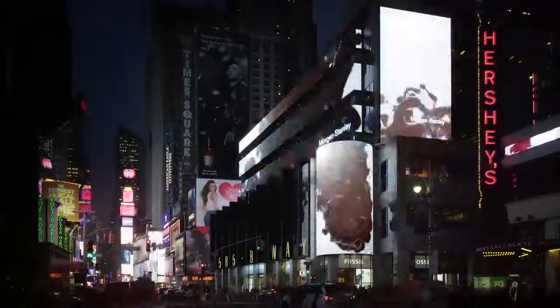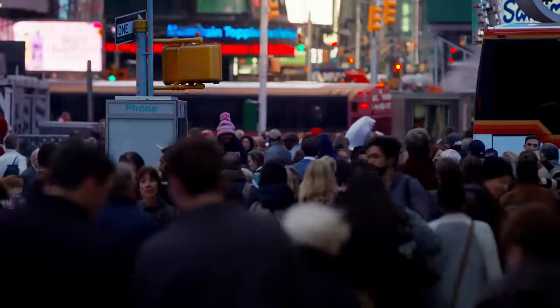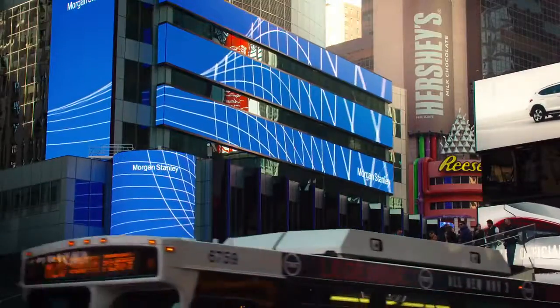Times Square, crossroads of the world. With over a half a million daily visitors, it's a place teeming with chaos. Amidst this most bustling square, Morgan Stanley Headquarters.